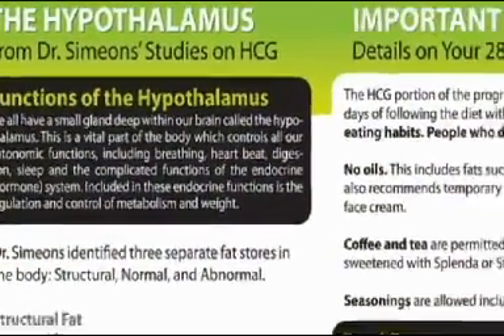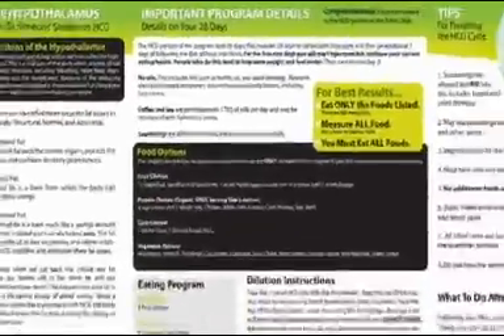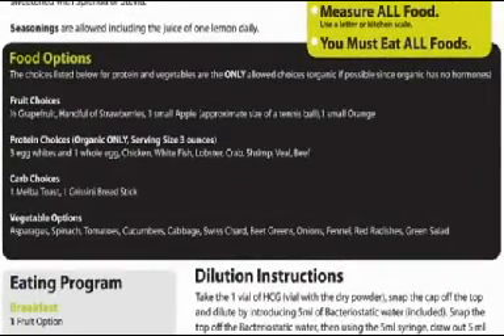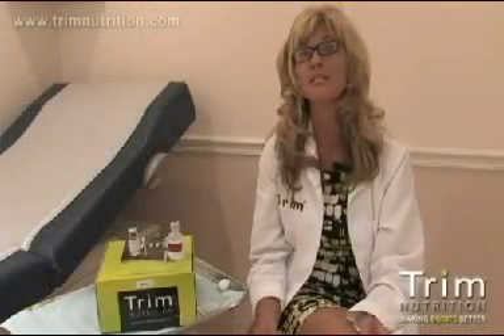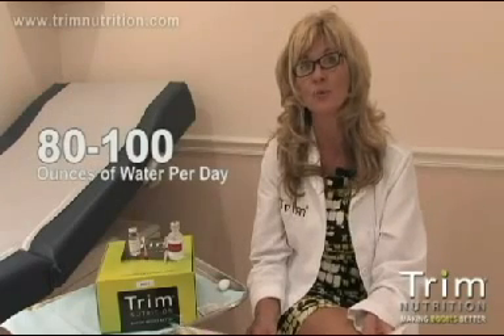In your kit, you will see a program that outlines Dr. Simeons' diet protocol. It is 500 calories a day. You have two fruit options, two carb options, and two protein options. These can be eaten throughout the day at any time. It's also important to remember you need to drink 80 to 100 ounces of water per day.